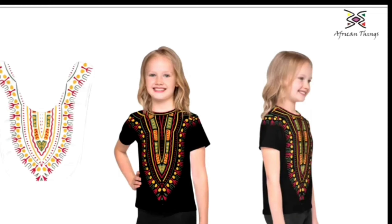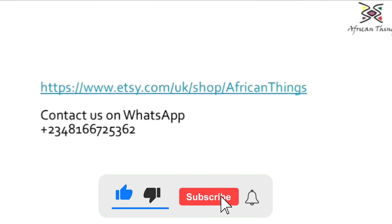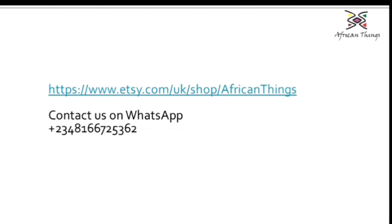You can get your children's collection, winter collections, and amazing female dresses. Visit our Etsy shop today to get yours, or contact us for more information. Thank you so much for watching.